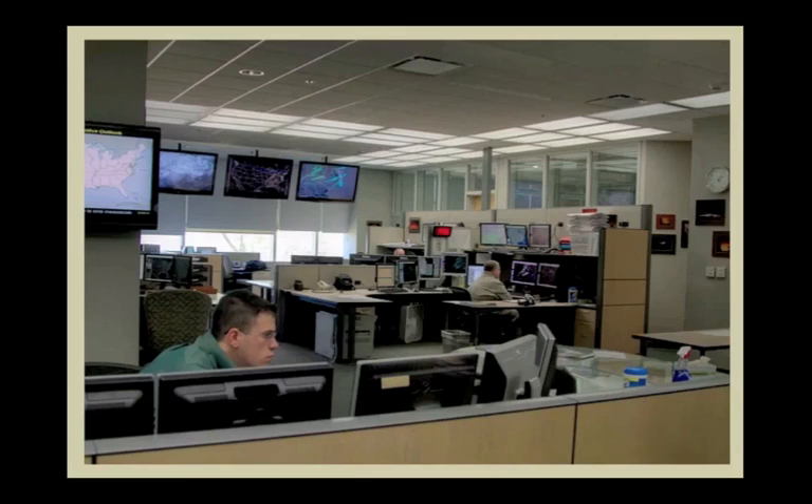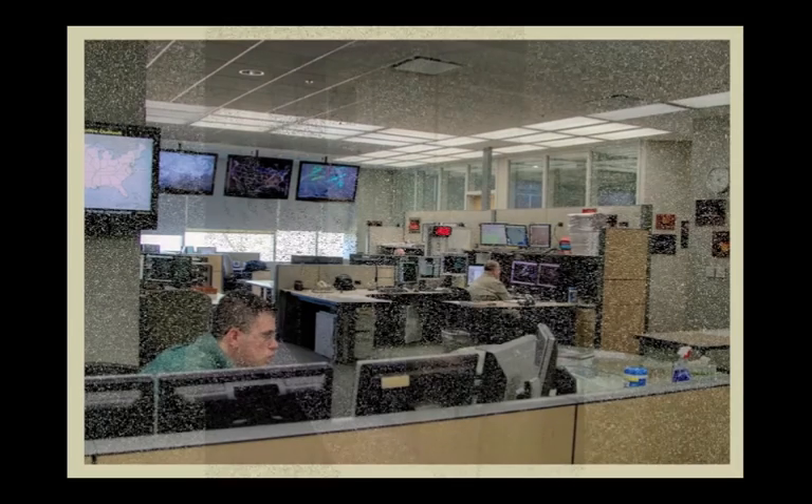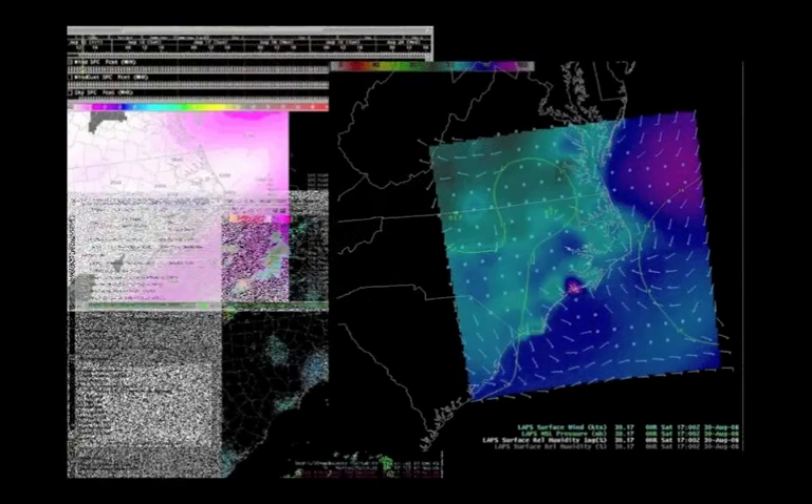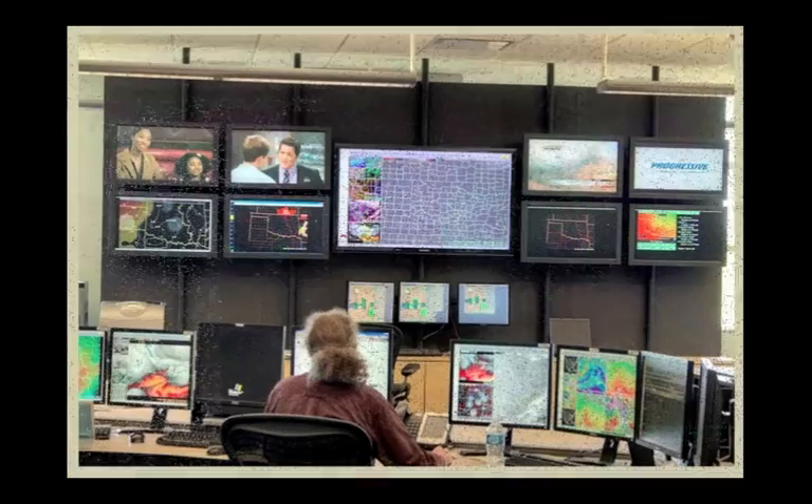It's this data that our local weather forecasters use to create our forecasts. Of course, no human could possibly handle all this data by themselves, so they have high-speed computers and special computer programs that help them make sense of it all.